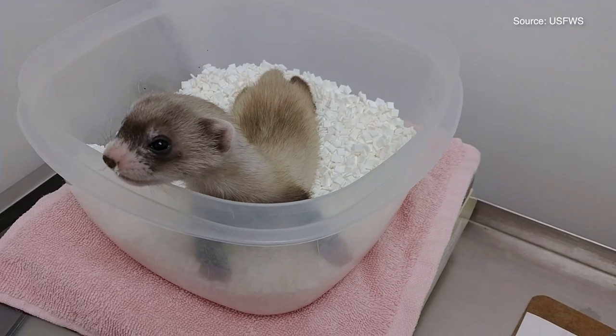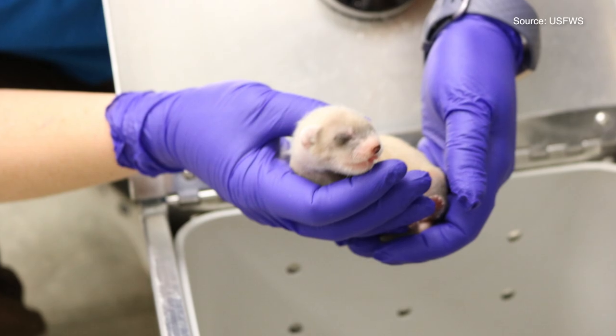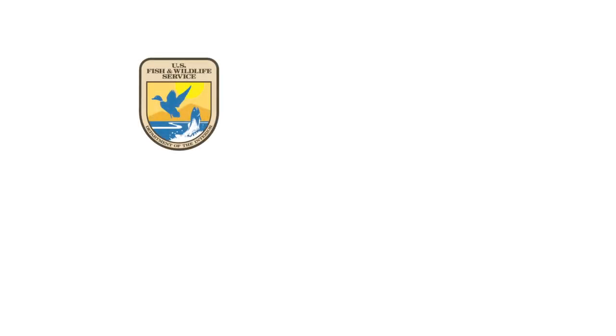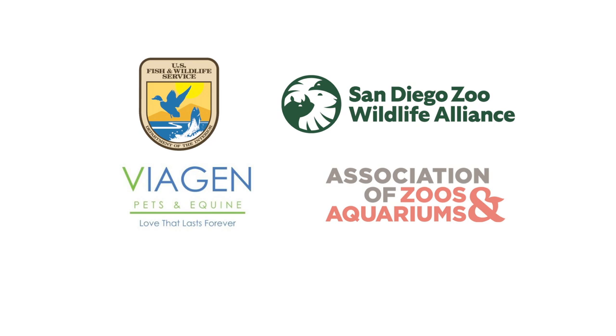On December 10, 2020, the world's first cloned endangered species native to North America was born. Elizabeth Ann, now an adorable black-footed ferret, was cloned using cell lines that have been cryopreserved for over three decades. This birth is a milestone for conservation, bringing unique genetic variation into an endangered species population. It's also the culmination of seven and a half years of work — a collaboration with U.S. Fish and Wildlife Service, Viagen, the San Diego Zoo Global, the Association of Zoos and Aquariums, and Revive and Restore as the project manager and catalyst for this incredible genetic rescue.